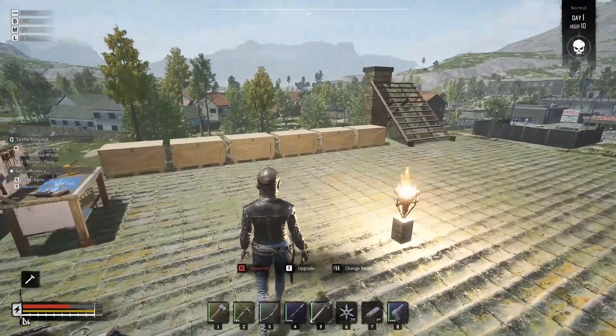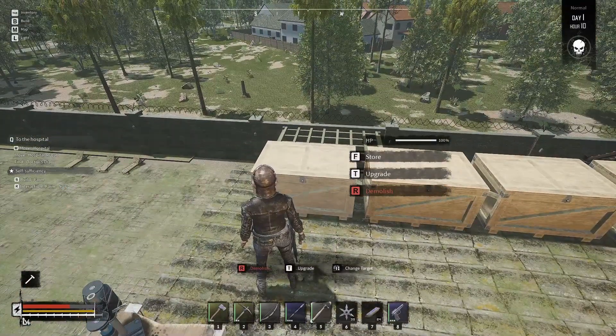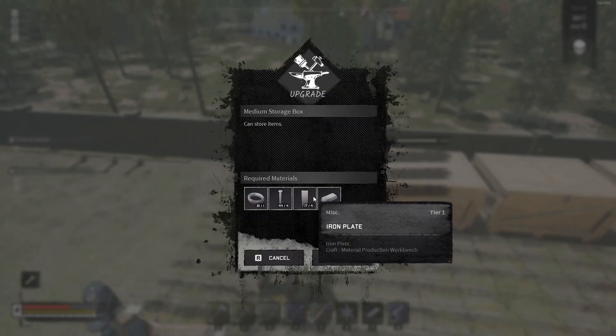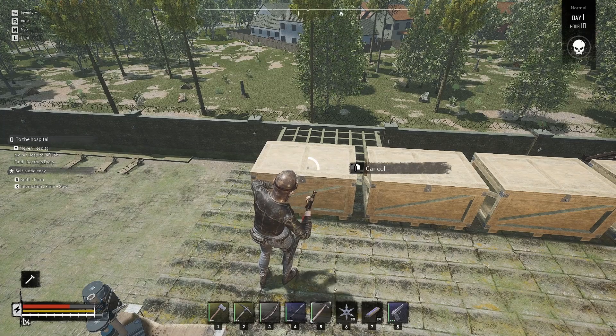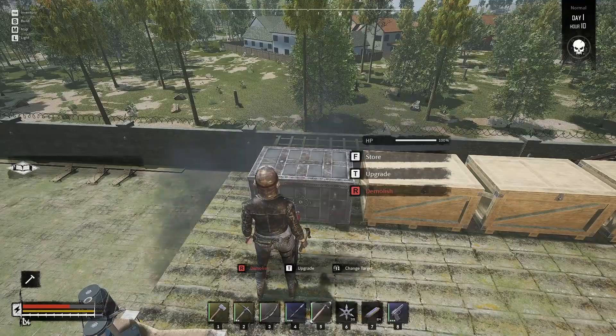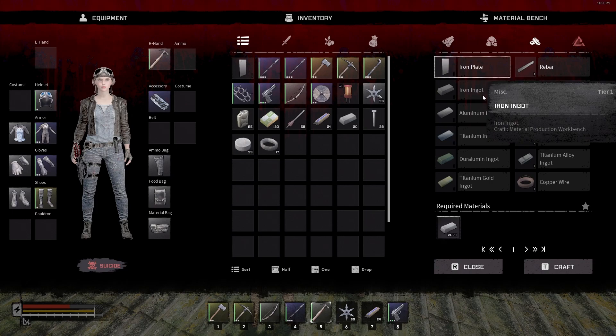Hey everyone, welcome back — Death Spider here. Let's get back into Night of the Dead. We needed some more storage space — all our crates are getting full — so we're going to upgrade some of these. Press T, we need iron ingots, iron plates, iron nails, and rubber. Let's go ahead and upgrade this one and keep moving down the row. We ran out of iron plates so we need to make some more — we need seven more.